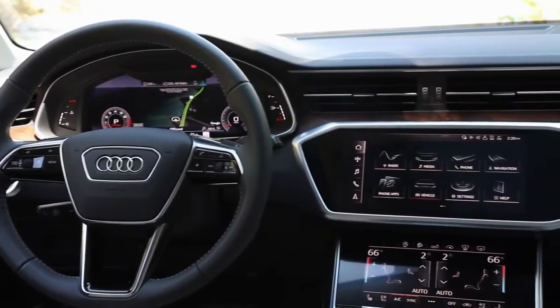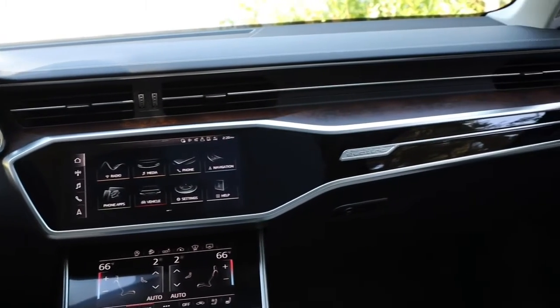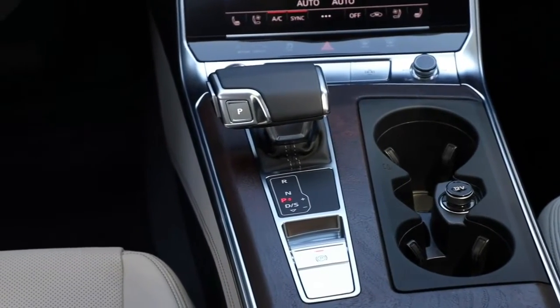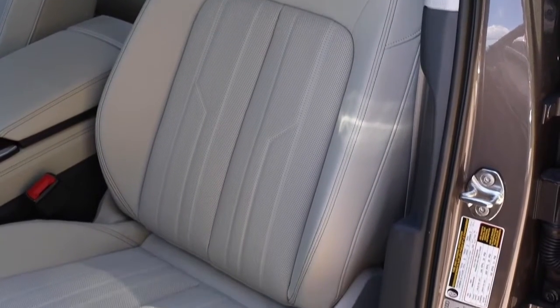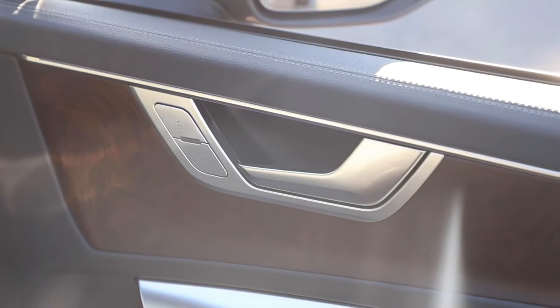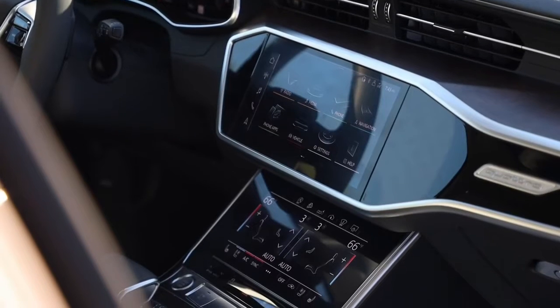The Prestige model comes with more standard driver assistance features, but we can do without those. The 2021 A6 Allroad is powered by a turbocharged 3.0-liter V6 that produces 335 horsepower and 369 lb-ft of torque. A 7-speed automatic transmission and Audi's quattro all-wheel drive system are both standard.